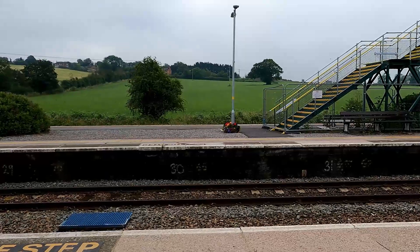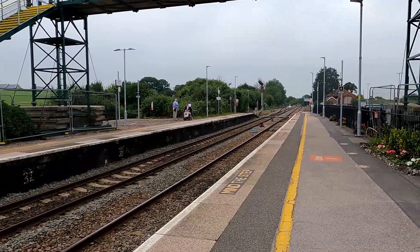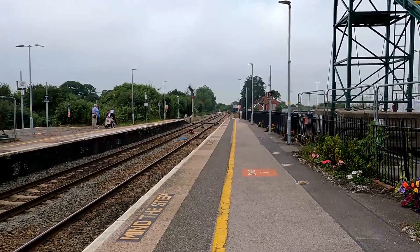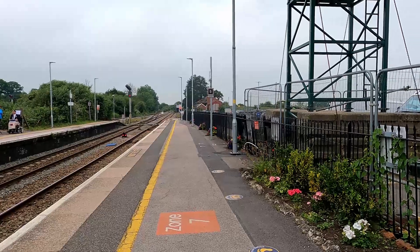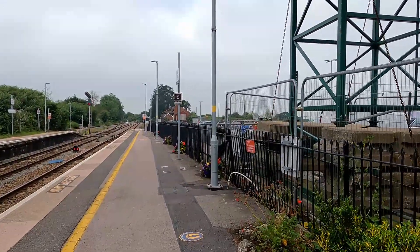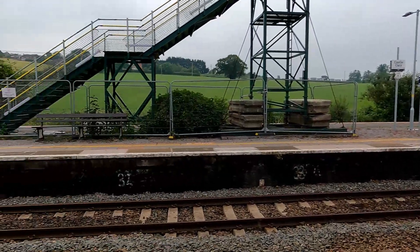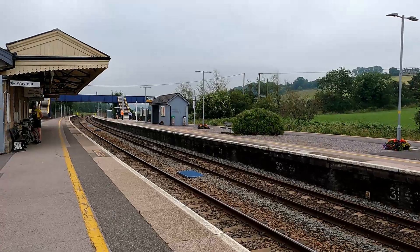This station is also the junction for the Heart of Wessex Line going to Weymouth. Beyond this platform there's a single track that goes down taking you to Yeovil Pen Mill and onwards towards Weymouth via some request stops — a couple of those request stops we're visiting today, so you'll see those.